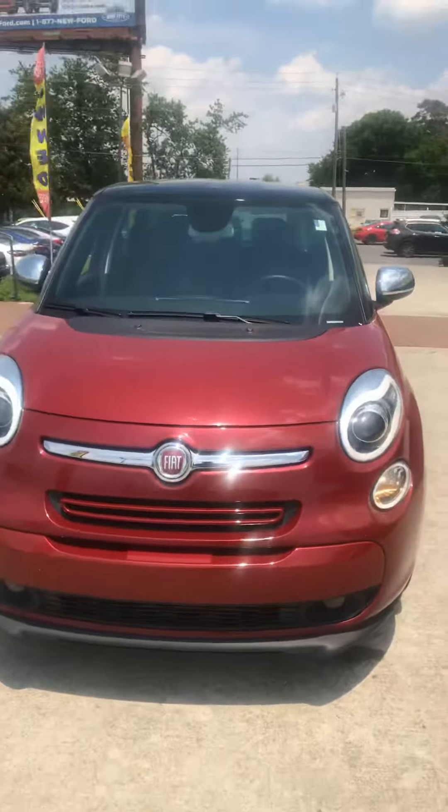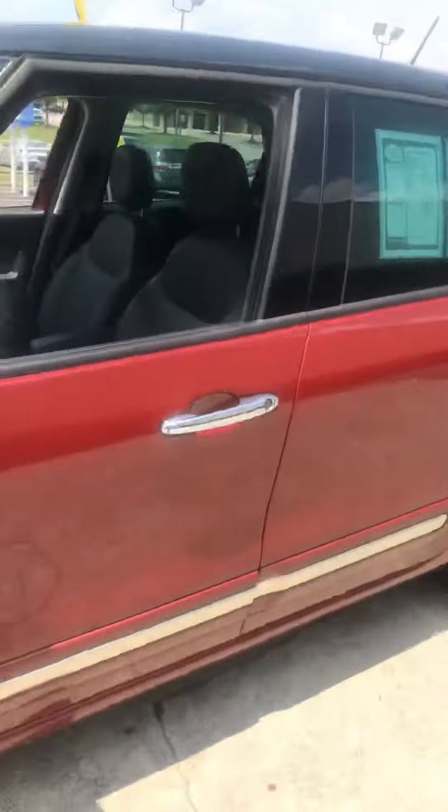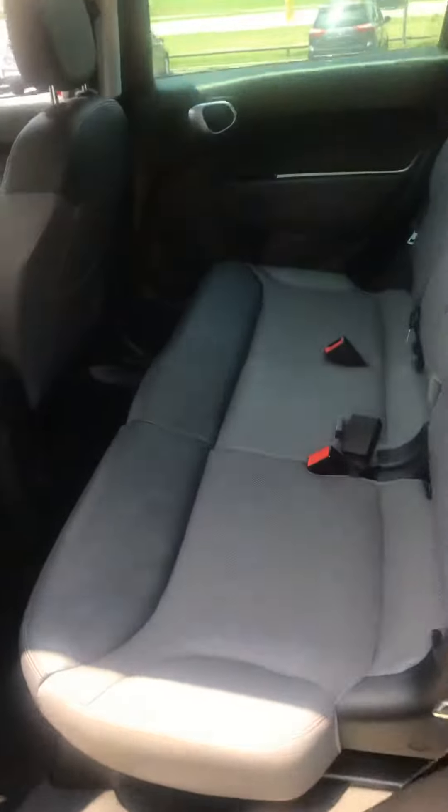These things are actually bigger than I thought. I'm a tall guy — I'm 6'2". I hopped in this vehicle earlier and I had a ton of space. You're actually going to have a lot of space in the back, comfortably sitting three adults.